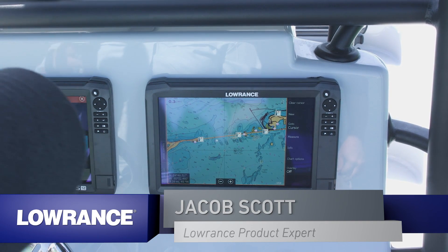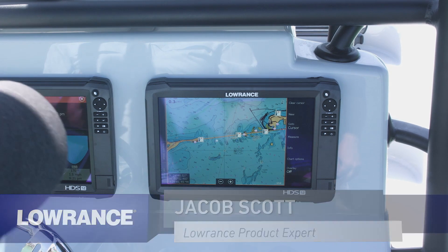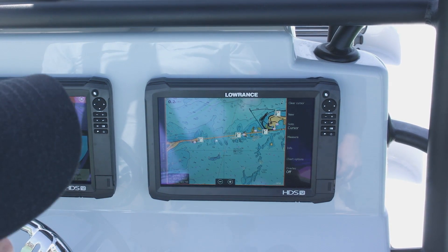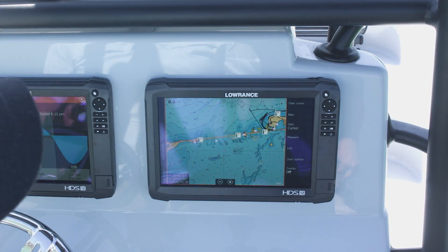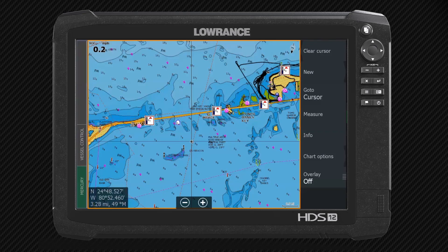One of the great features that these Lowrance units have — all of our Lowrance units have them — is really useful when you're out here fishing, especially in the Keys where the tide and the current really plays into the fishing and your predator fish hanging out waiting on those balls of bait fish to come by: your tides and your currents.